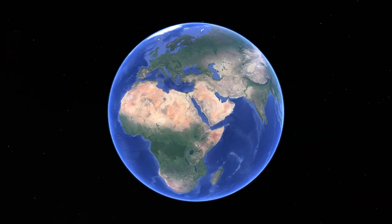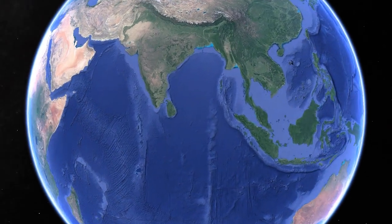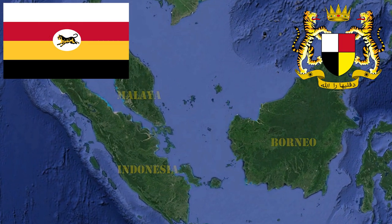The region of Malaya and British Borneo was located in Southeast Asia, in the current territory of Malaysia, Brunei, Singapore, and Indonesia.